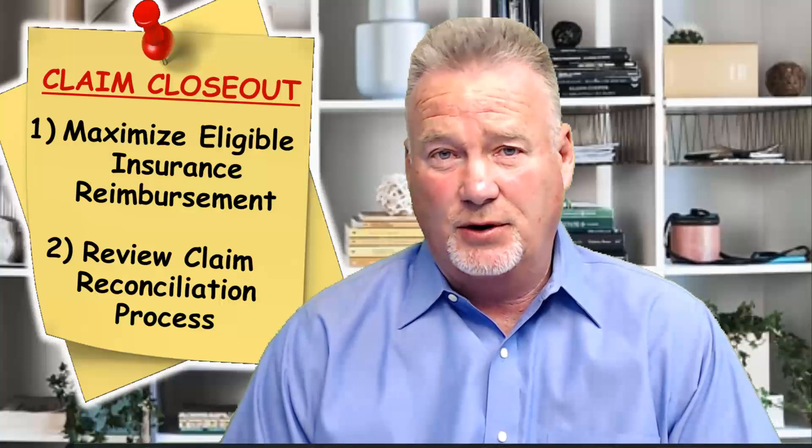Welcome to Spotlight, providing thought leadership to plan, educate, and empower. Today's topic will review the necessary closeout steps after an insured loss in order to make sure that you're maximizing eligible insurance reimbursements, along with understanding the overall claim and reconciliation process. Let's get started by reviewing the three basic talking points in support of an insured loss.